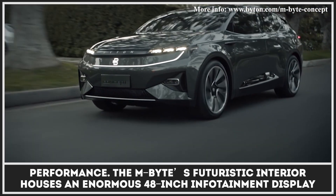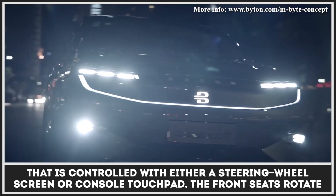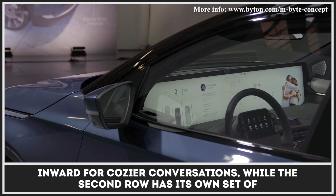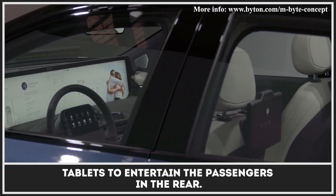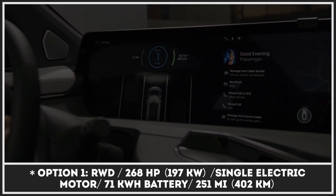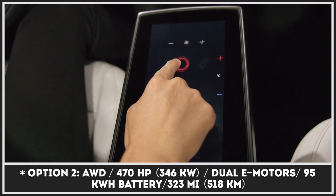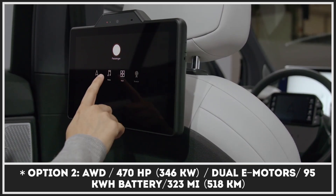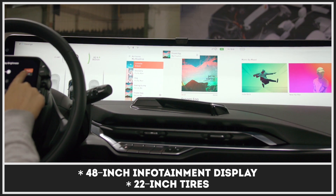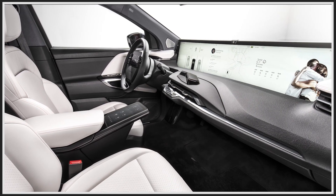The M-Byte's futuristic interior houses an enormous 48-inch infotainment display that is controlled with either a steering wheel screen or a console touchpad. The front seats rotate inward for cozier conversations, while the second row has its own set of tablets to entertain the passengers in the rear.